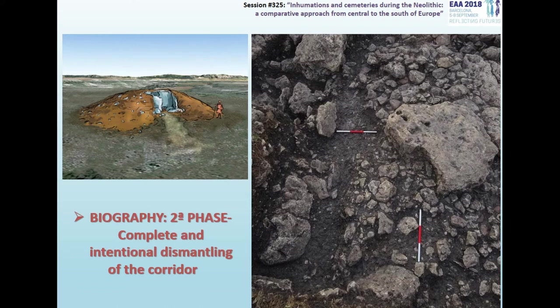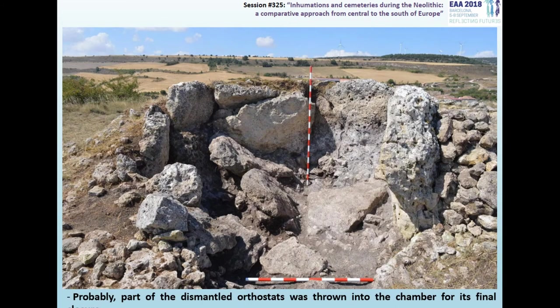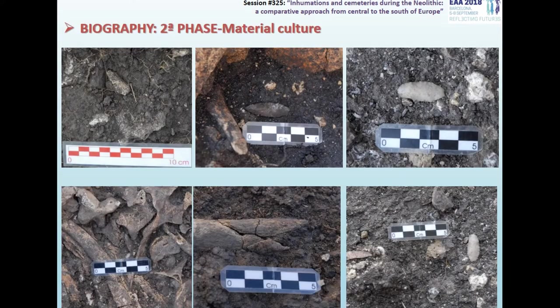During this complex process of closure, the corridor will have been dismantled, since at this level it has been possible to document some of the foundation trenches of the orthostats of the passage. It is possible that part of those dismantled orthostats were thrown into the chamber, covering the prehistoric ossuary levels. We still don't have radiocarbon dates to corroborate our hypothesis, but the chronotypological study of the materials associated with this moment suggests that this phase took place during the first half of the third millennium cal BC.